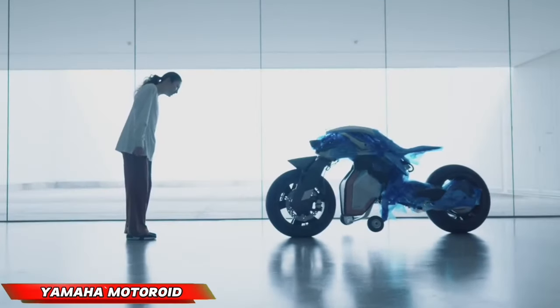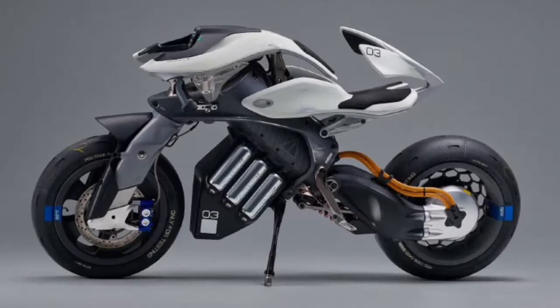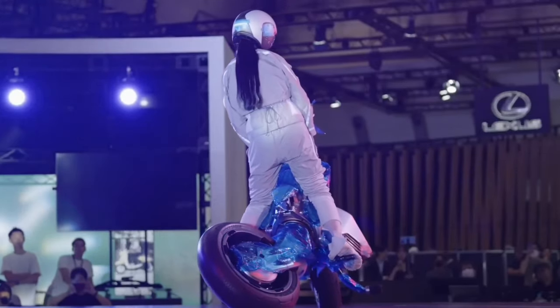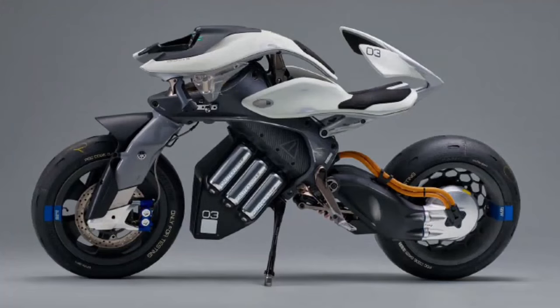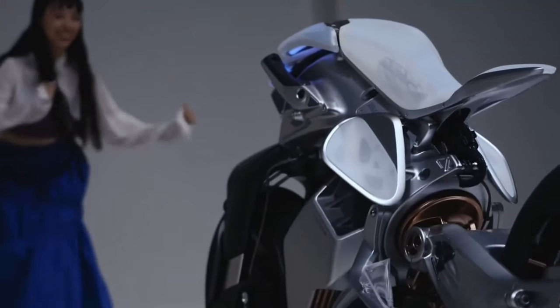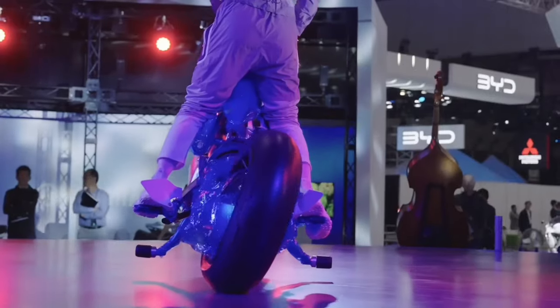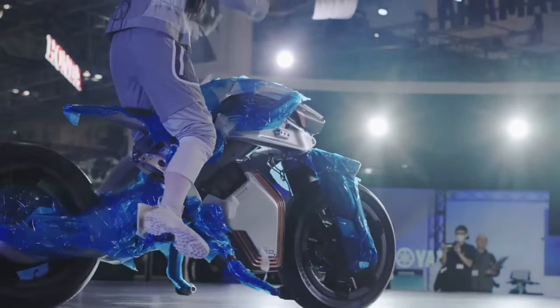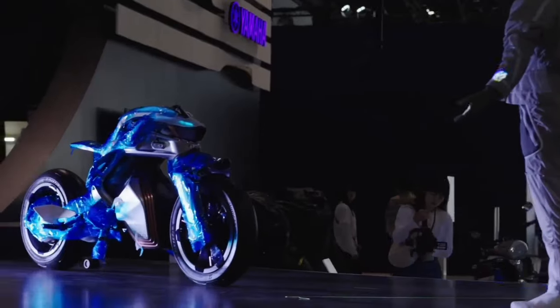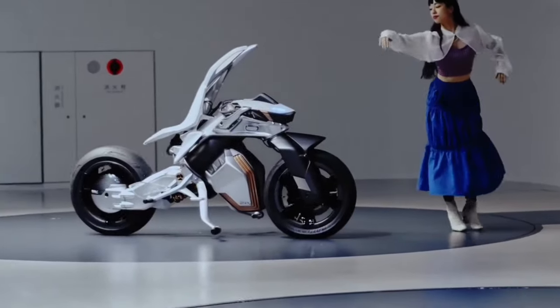Yamaha's Motoroid isn't just a motorcycle — it's a glimpse into the future of human-machine interaction. This autonomous marvel boasts groundbreaking features like self-balancing technology and advanced AI, allowing for a completely hands-free riding experience. Equipped with facial and gesture recognition, the Motoroid responds to your movements and commands, fostering a bond akin to that between a pet and its owner.